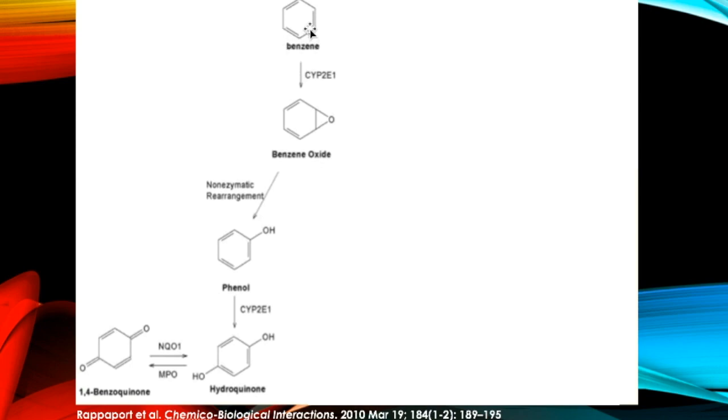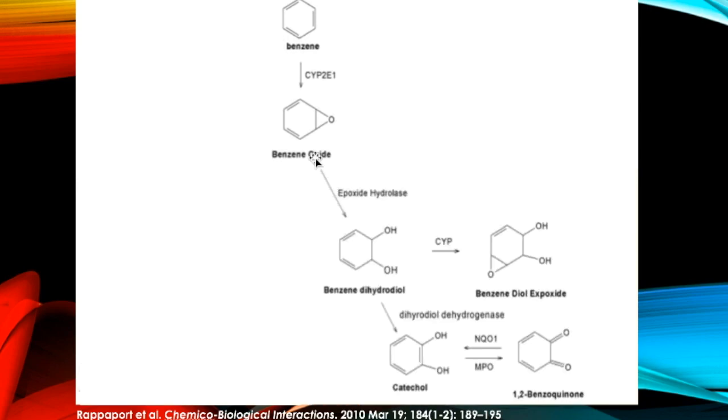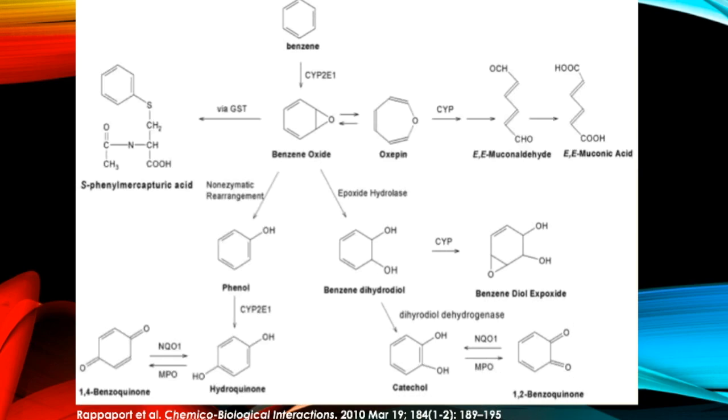The third pathway after benzene becomes benzene oxide is that it becomes phenol. Phenol can then be converted to hydroquinone, which can become benzoquinone. The fourth and fifth pathways after benzene becomes benzene oxide is that it becomes benzene diol epoxide or catechol, which can then become benzoquinone. Here is the diagram of all five pathways.